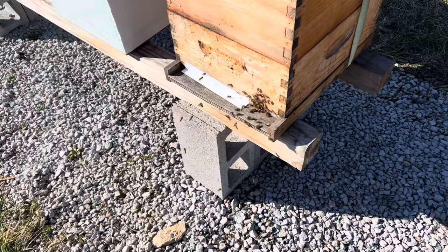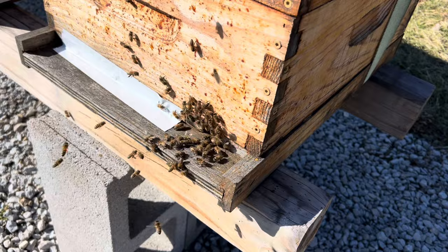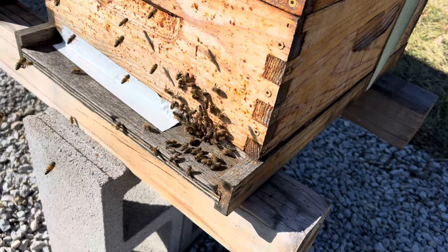Here we are at the first hive. There are a lot of bees coming and going. I don't see them bringing in anything. This could be a good sign or a bad sign — it could be that it's being robbed, with so many bees compared to some of the other ones that we'll see in a second. So there's lots of bees coming and going.